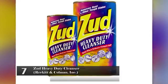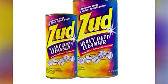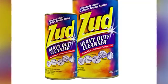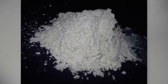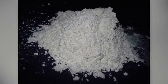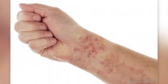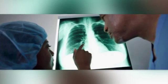Zud Heavy Duty Cleanser – Reckett & Coleman, Inc. Like the Ajax Cleanser, this product also contains crystalline silica. According to the material safety data sheet, carcinogenicity is denied. However, this product is a powder which can easily get into your eyes, skin, and lungs, causing serious irritation.